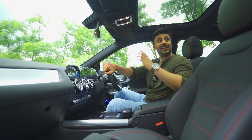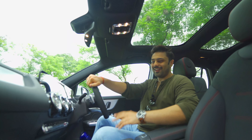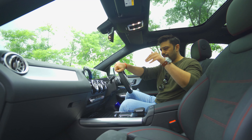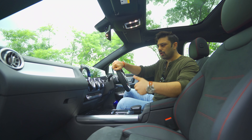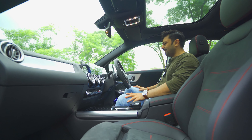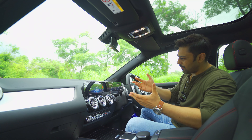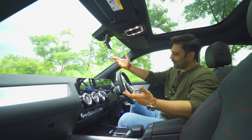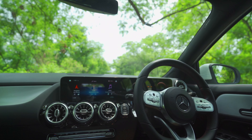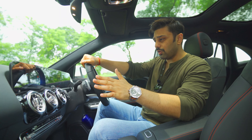Thankfully the panoramic sunroof has been retained in this generation. As all Indians love sunroofs, it works in favor of the interior giving a much greater sense of airiness. The screens now feature the Mercedes family layout — one is touch, one is not — with great display and good gadgetry. There is also a radar-based brake assist, which is an interesting feature.